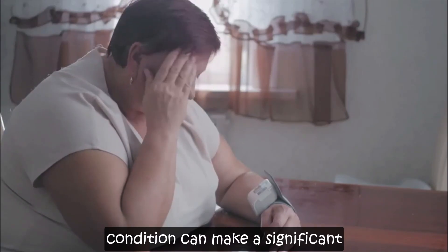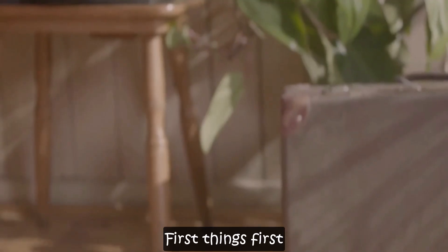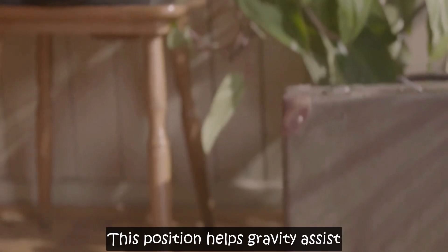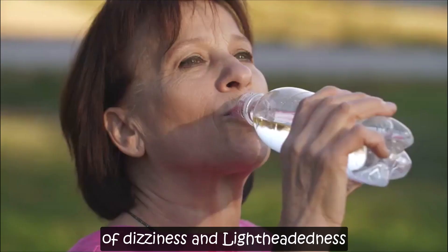Understanding how to manage this condition can make a significant difference in how you feel and function. First things first, lie down and elevate your legs above heart level. This position helps gravity assist in directing blood flow back to your heart and brain, which can quickly alleviate symptoms of dizziness and lightheadedness.